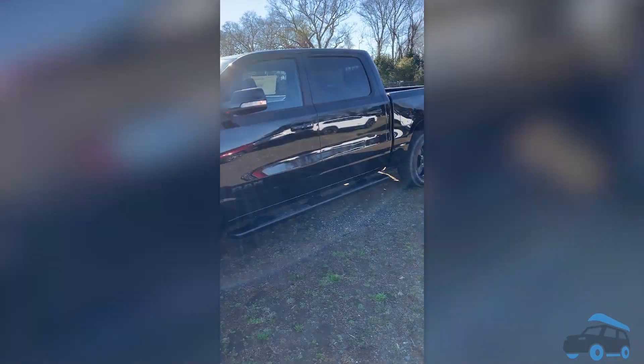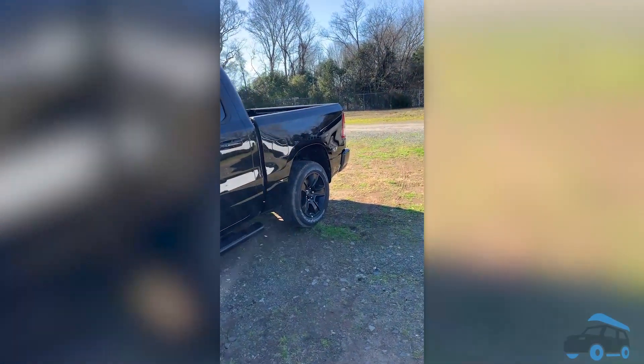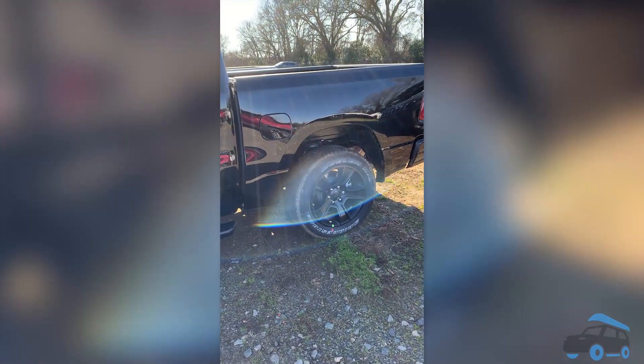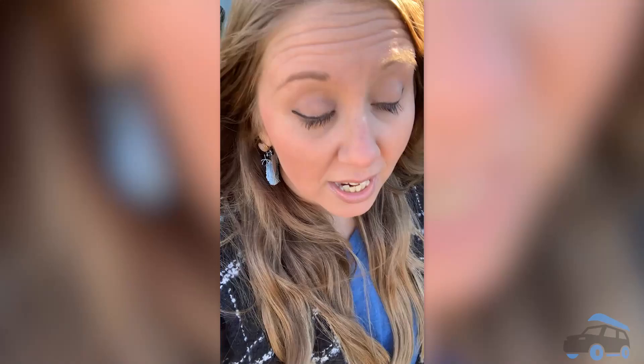You could add window tint, some all-weather mats, and this truck needs a bed liner. Like, if you're driving a truck without a bed liner, then just get a Honda. If you really want to get crazy, everything that's black on here you could technically change to chrome — though I don't really know why you're looking at the black truck.